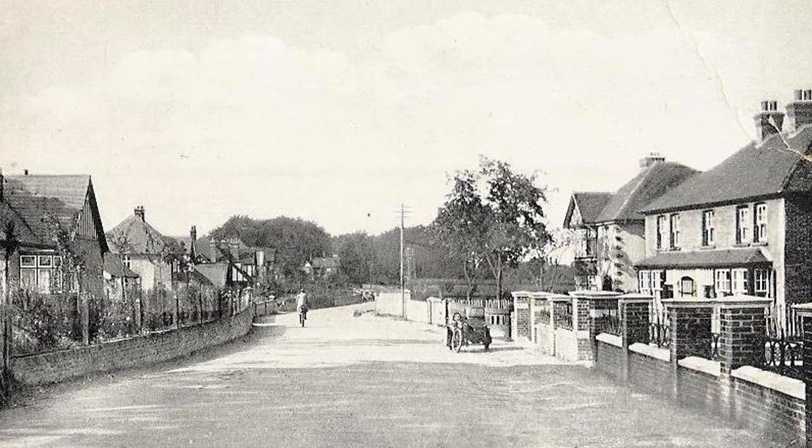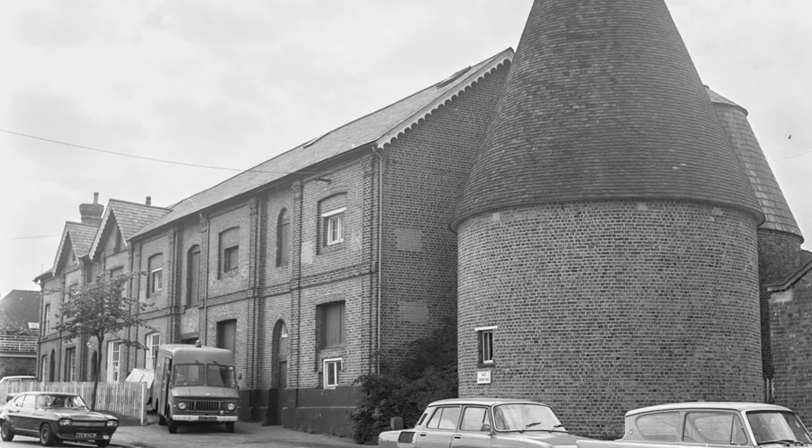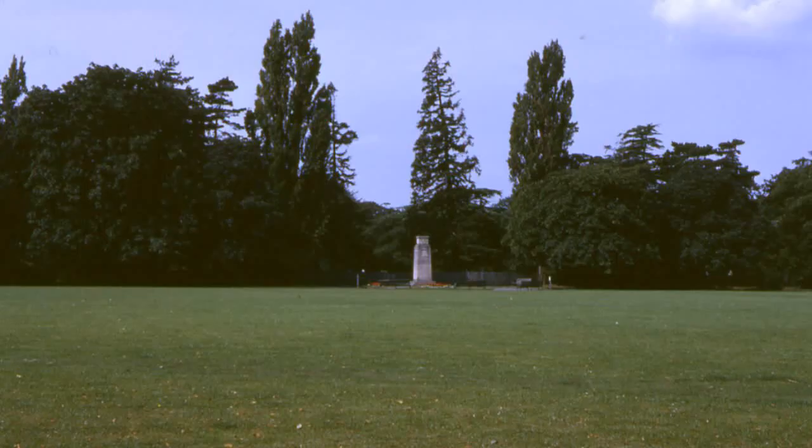At its southern extremity, where it met the parish of Tunstall, the historic boundary of Milton ran along the southern edge of the sports ground in Gorecourt Road, and then swung round to the old oast house in Bell Road. That oast stands just inside the borders of Milton, as did one corner of Sittingbourne's cemetery, and perhaps even more surprisingly, nearly half of Sittingbourne's recreation ground. We can imagine the discussions between the two councils apportioning the cost of maintenance — just two small instances of why it was far better to have one local authority.